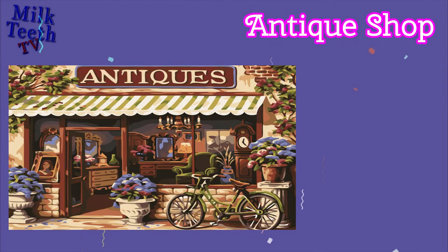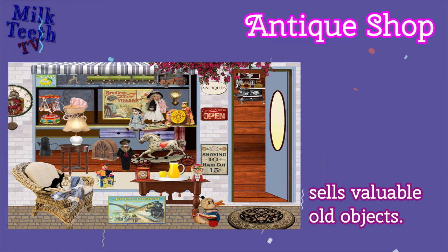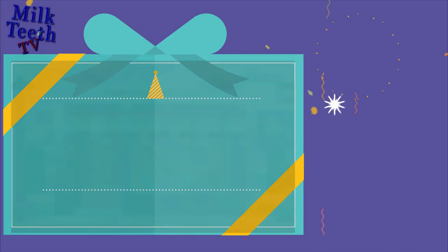Antique Shop. Sells valuable old objects.